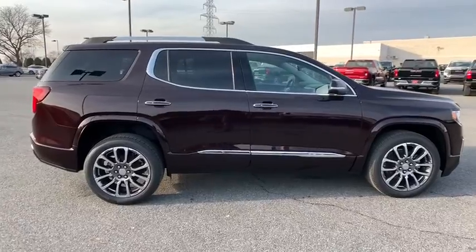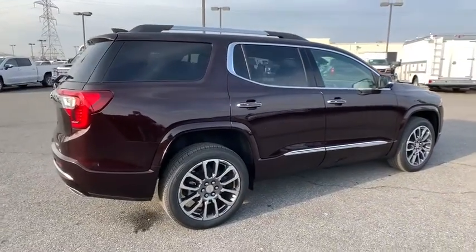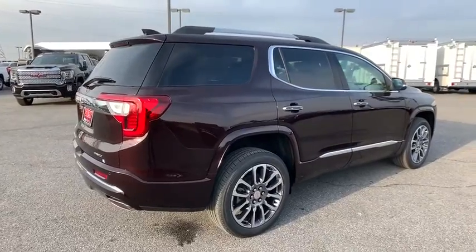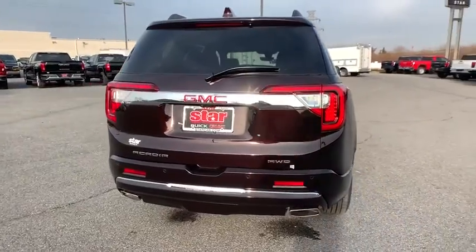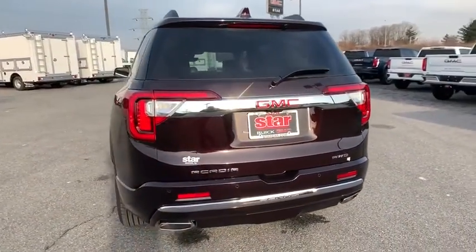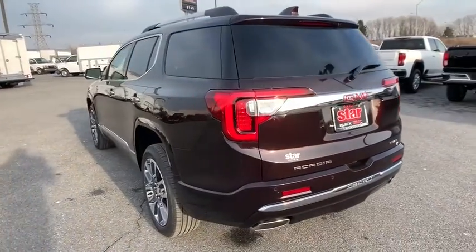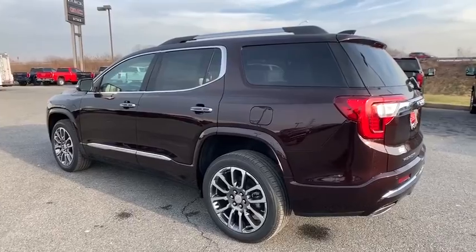Here are some of this vehicle's great options: power liftgate, power passenger seat, traction control, dual airbags, power steering, floor mats, four-wheel disc brakes, eight speakers, universal garage door opener, heated steering wheel, rear window defroster, power windows, compass, trip computer, heated front driver and passenger seats, security system.